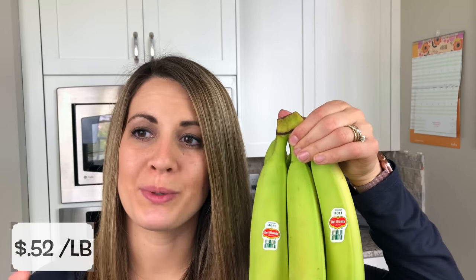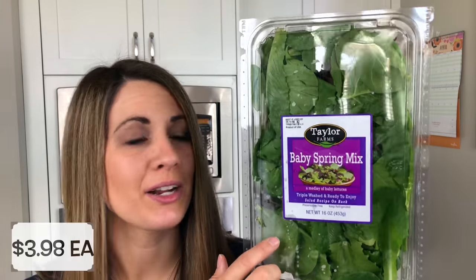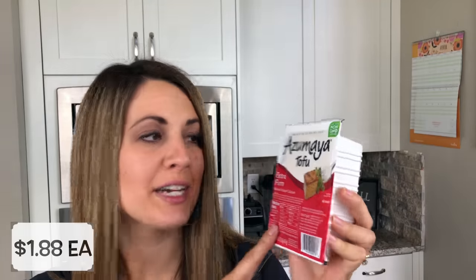I also got two bunches of bananas — we eat them as a snack, make banana ice cream with them, put them into smoothies. We just eat bananas a lot, so I'll definitely go through two bunches in a week. And to go into our salads this week I also got a carton of baby spring mix, just to pump up the nutrients a little. Then I got a box of jumbo shells for our stuffed shells dinner, and some extra-firm tofu — non-GMO — which I'll be putting into our stuffed shells.